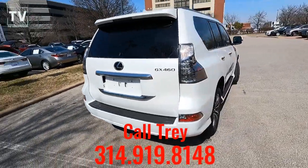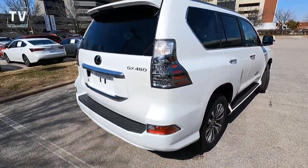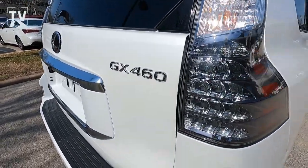There you can see the rear spoiler, the shark fin antenna, the GX460 badging, and we have LED tail lamps.